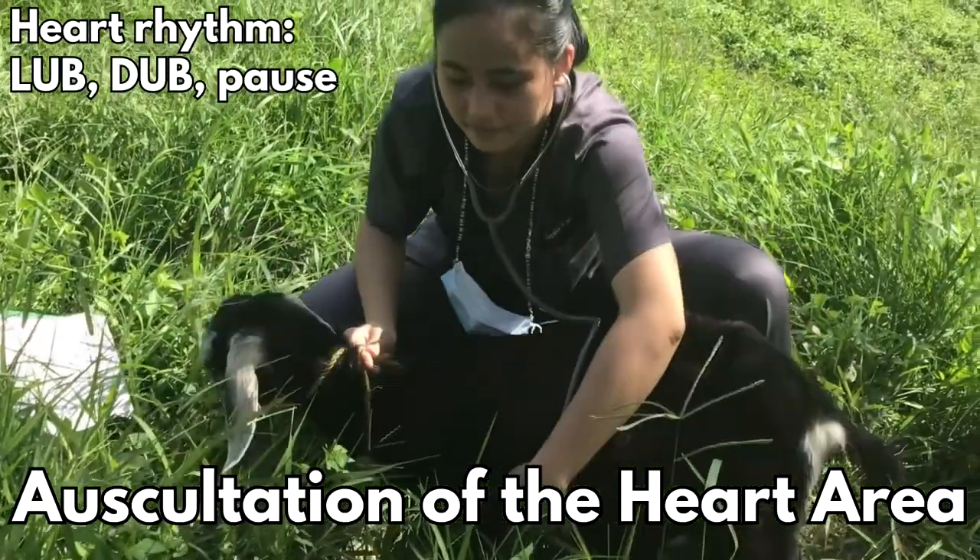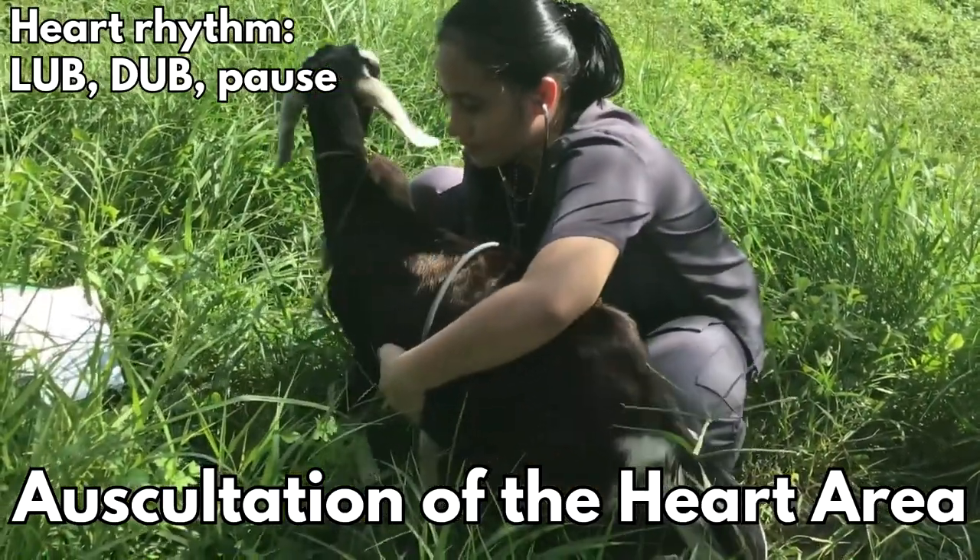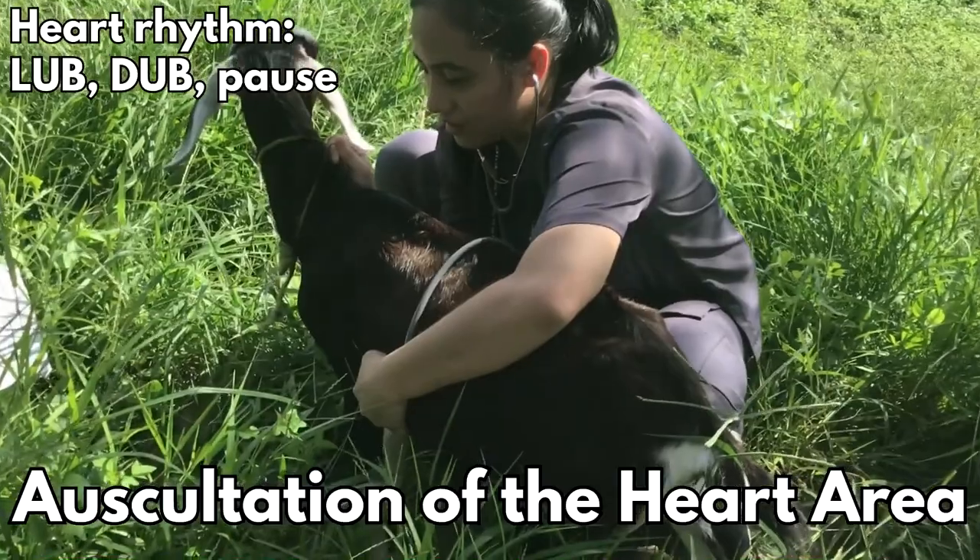The heart rhythm is usually in three time, which is lub, dub, and pause. The lub should have a dull, deep, and loud sound while the dub is short and soft.